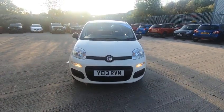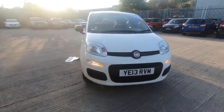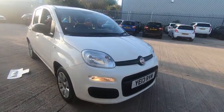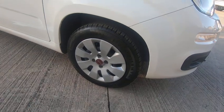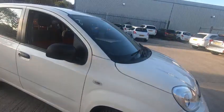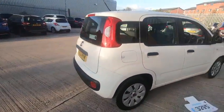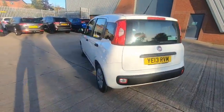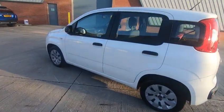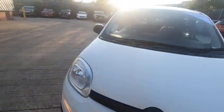I will now start by showing you around the vehicle and highlighting the specification. Starting at the front we have the daytime running lights. The wheel trims are all in good condition. We have 14-inch wheels all with good tyres. I've been around the vehicle and inspected the bodywork and as you can see there are no dents, scratches or blemishes.